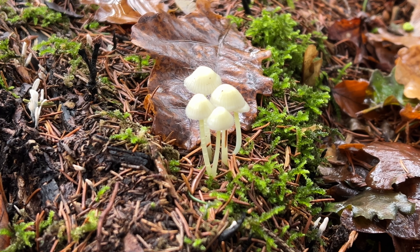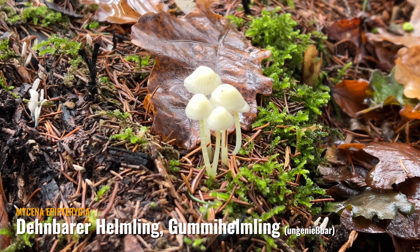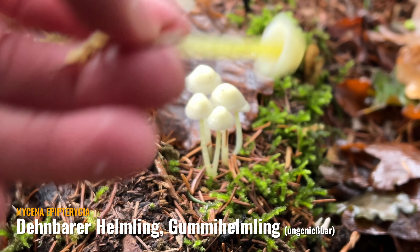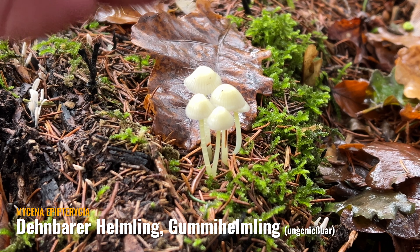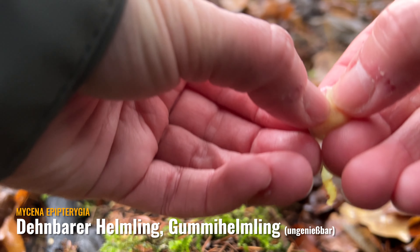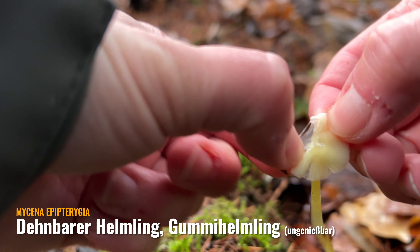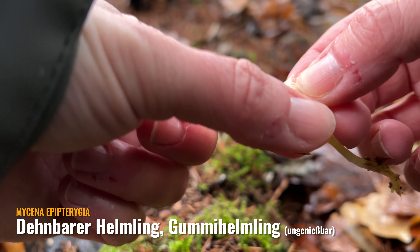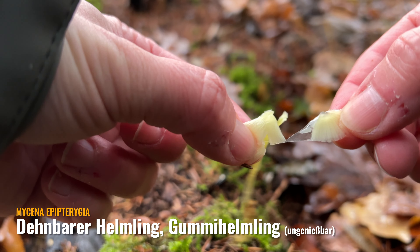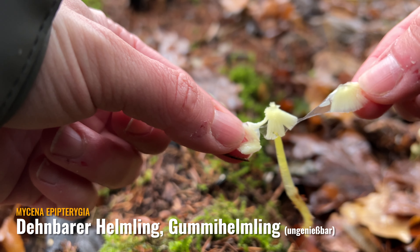Die sind doch einfach schön! Die Gummi-Helmlinge, hier zahlreich vertreten, habe ich euch ja schon mal gezeigt. Da kann man die Huthaut oben so abziehen. Und auch am Stiel sind sie einfach komplett mit einer Gummi-Hülle überzogen.